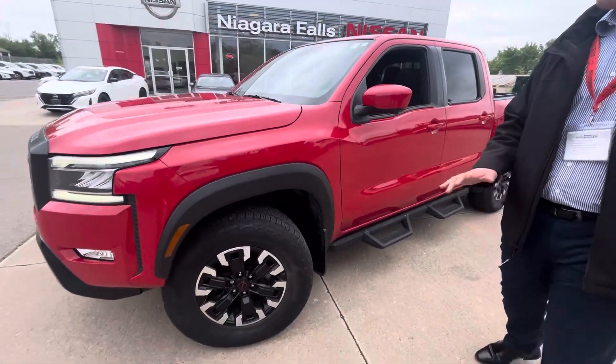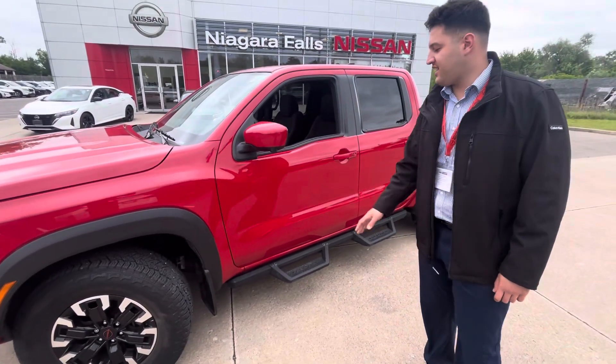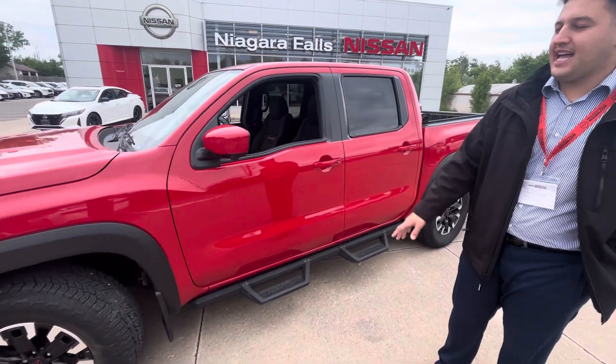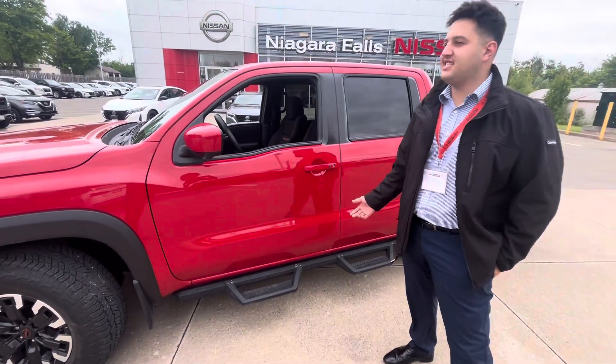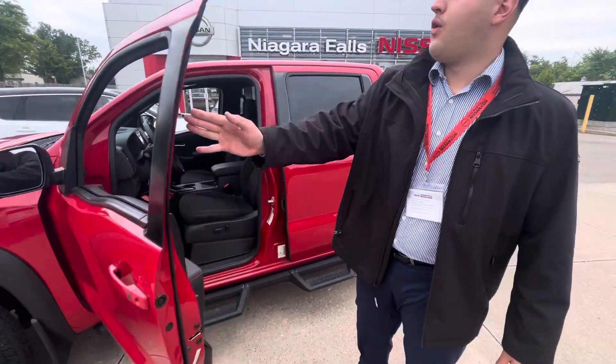It comes with Pro-4X alloy rims, a very cool sporty look with off-road tires. Side steps are already included, along with keyless entry and remote start — everything to make your life easier.